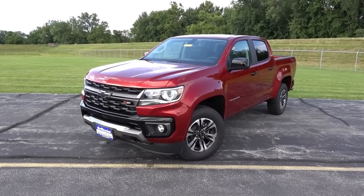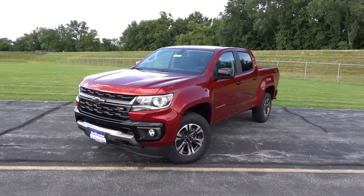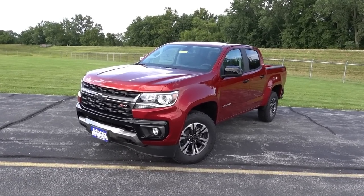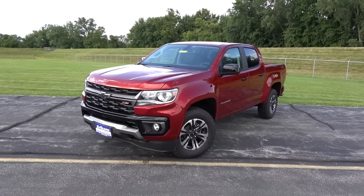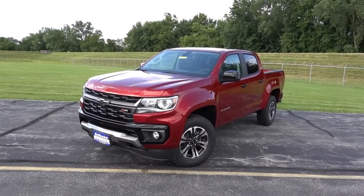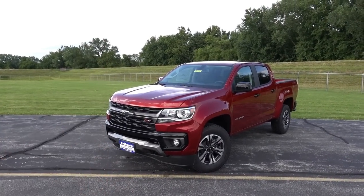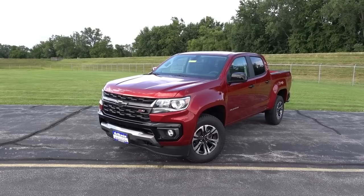Like I mentioned, the 2021 is merely a facelift for the Colorado and the vast majority of the changes were made on the exterior. In front of us, we have a 2021 Chevy Colorado Z71 short-bed crew cab. This one is finished in one of the brand new colors for 2021, and that is cherry red tint coat.